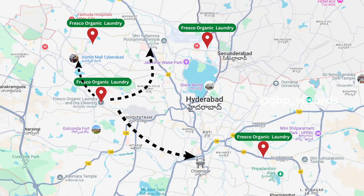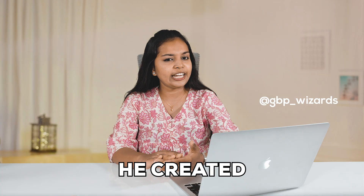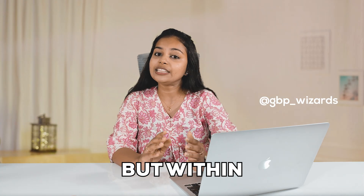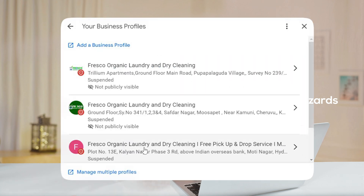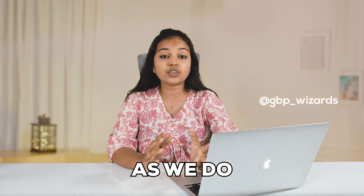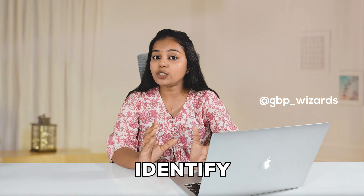After successfully running his business for over a year, improving service quality and building a loyal customer base, the owner decided to expand to three new locations. He created and verified the Google Business Profile for all three stores, but within three days all three profiles were suspended without any reason. That is when he reached out to GBP Wizards for help.